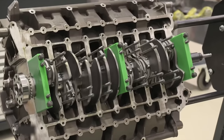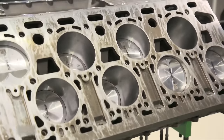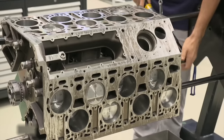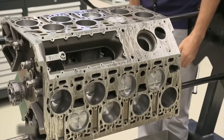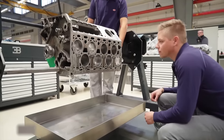The assembly process then moves on to the crankcase, where the pistons have been installed in the 16 cylinders and must be connected to the crankshaft. A technician uses an electronic torque wrench to simulate engine operation, ensuring the piston's movement has no friction against the cylinder walls.